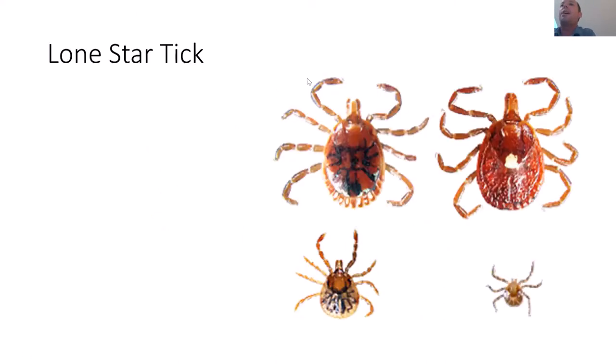Some of the more common ticks you may have heard about — and one that may plague us in the future — include the lone star tick. The lone star tick is named for the star on the female's back, a solid white dot that looks like the lone star on the Texas flag.